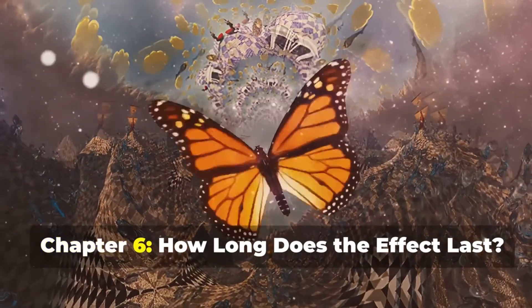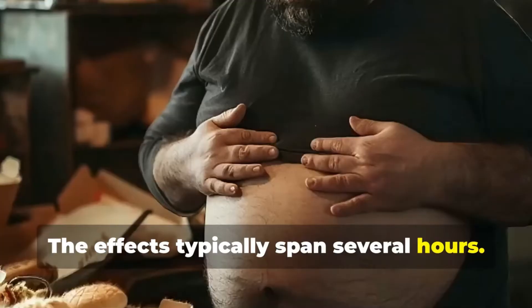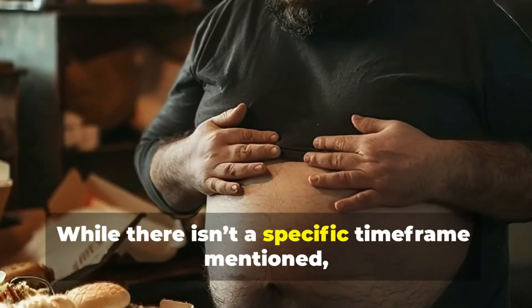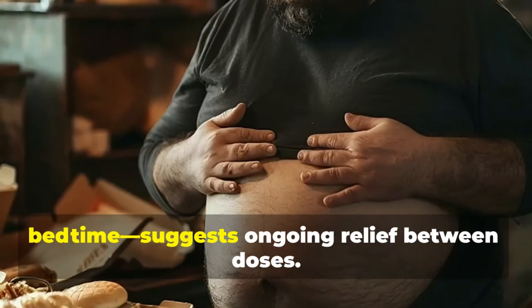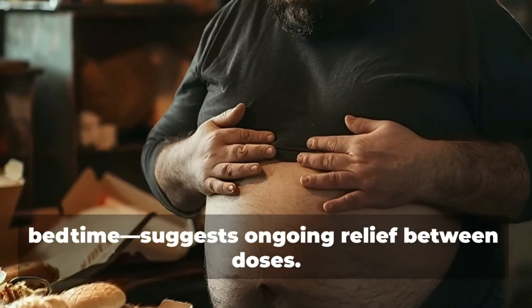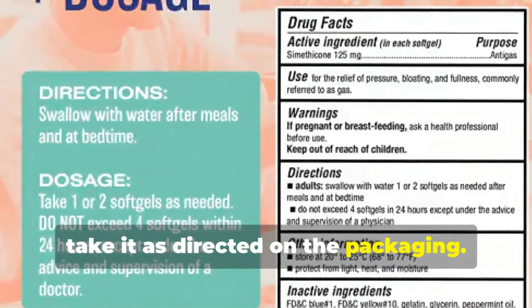Chapter 6: How long does the effect last? The effects typically span several hours. While there isn't a specific timeframe mentioned, the recommended dosing after meals and at bedtime suggests ongoing relief between doses. For continuous comfort, take it as directed on the packaging.